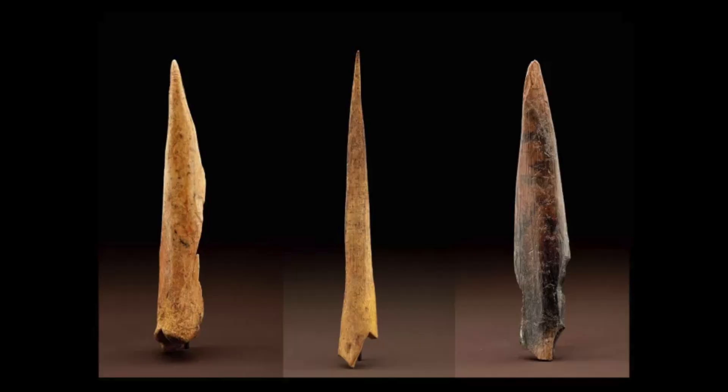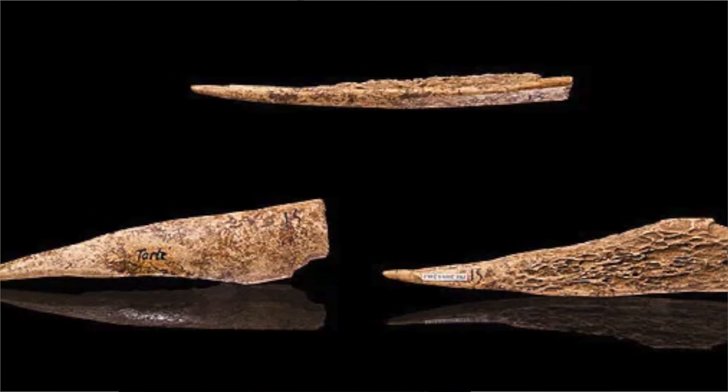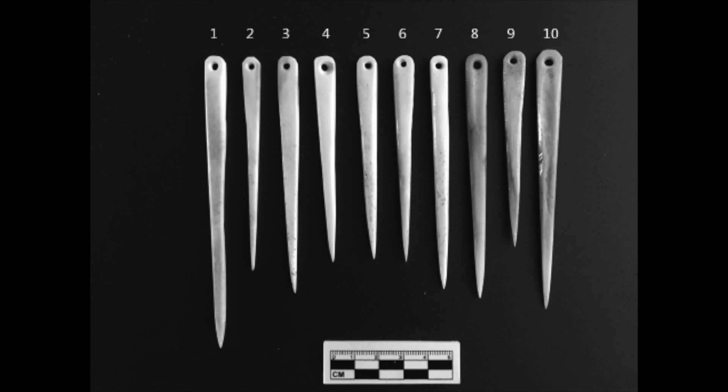Initially, before the use of needles, people were using awls to sew bits of clothing together very rudimentarily. Researchers asked: if awls were already in use to tailor clothes and sew basic bits of animal hide together, why would anyone do the very labour-intensive task of creating fine-point needles?